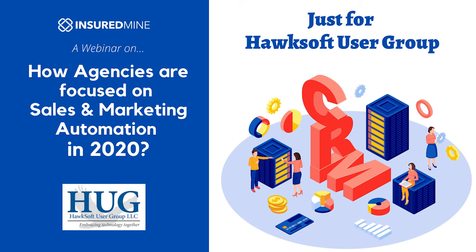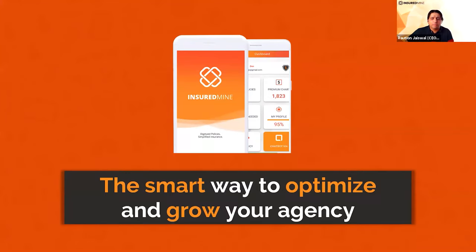For those of you just joining us, welcome. A recorded session of this webinar will be available on the InsuredMine website. Today I have my co-panelist Paula Keith — she's a senior solutions manager with InsuredMine and she'll be helping us navigate back and forth.